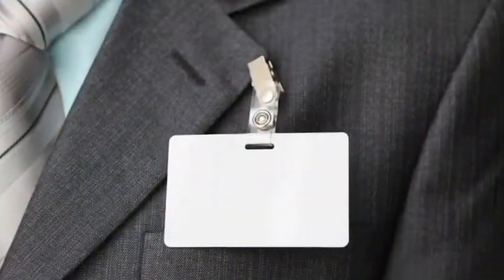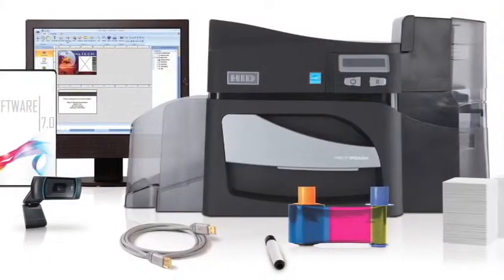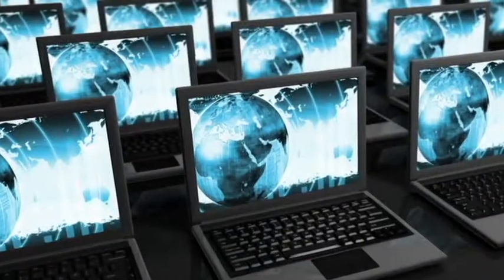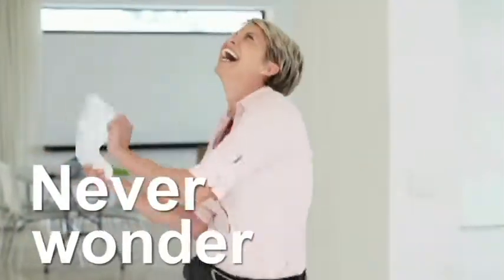ID Edge can help you create anything from a basic ID badge to the ultimate access card. And we have the systems and software to help you track not just employees, but visitors, members, customers, students, inventory, assets — you name it. You'll never wonder where someone or something is again.